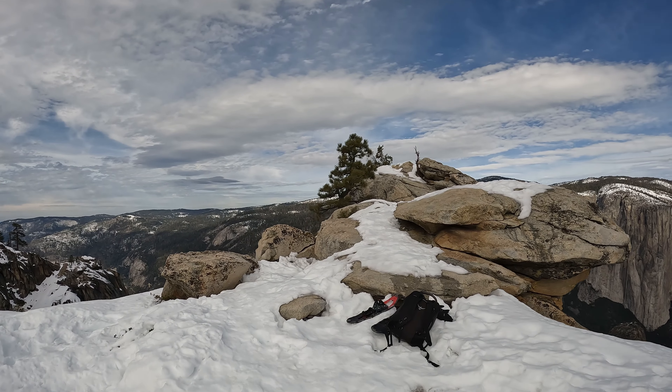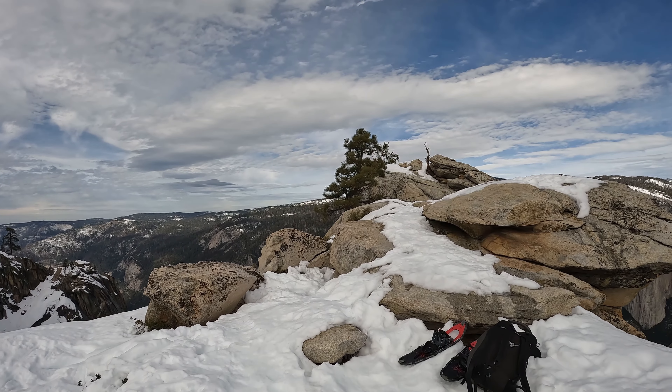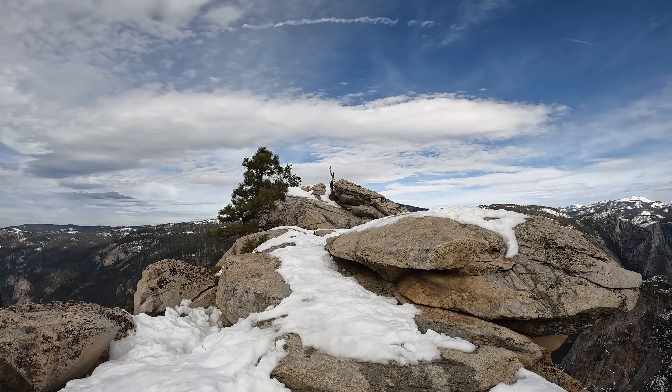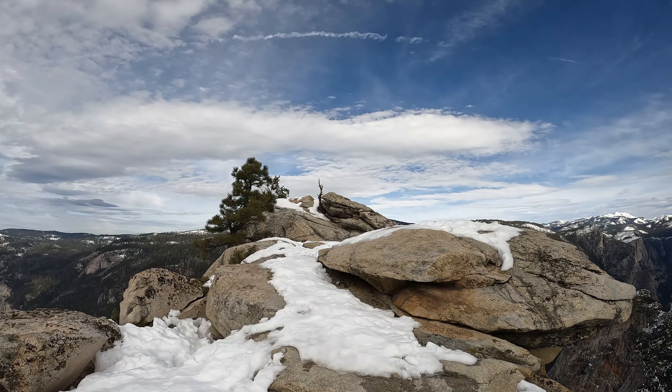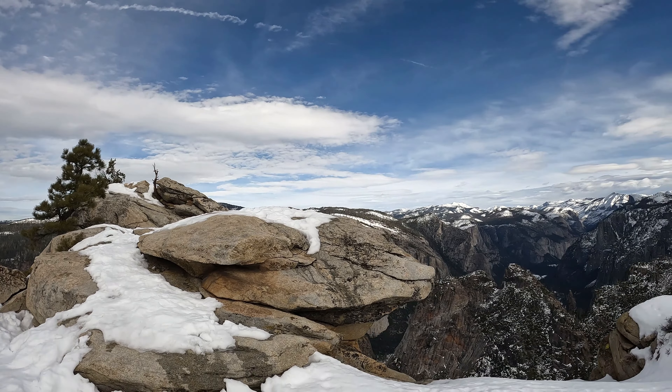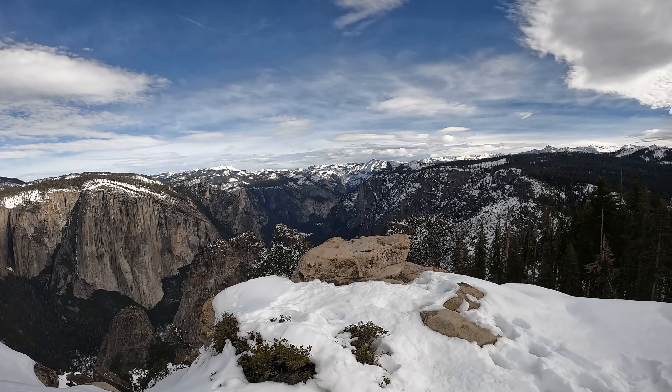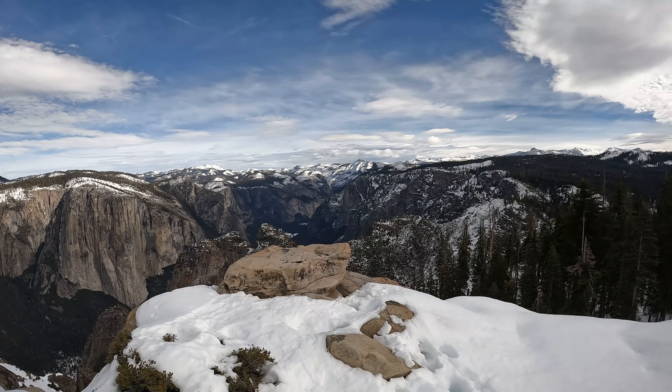You've got to be really careful getting up on that little point when there's more snow — you can't tell where the rocks are, and it's easy to fall to your death up there. So that's not recommended. I'd stick to this little meditation rock right here, which is pretty cool.